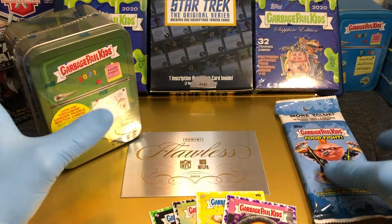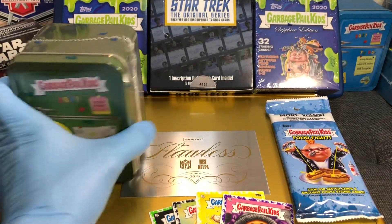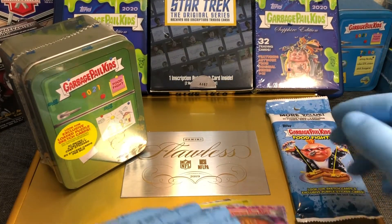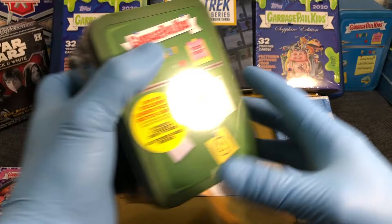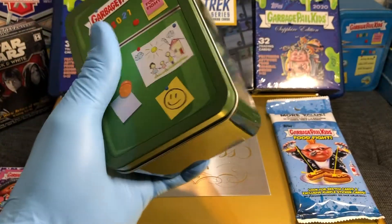All right, here we go. We've got Pack Verse 10 today — we got the Garbage Pail Kids food fight and we're gonna see what we get out of these. As always with every break, we throw in some premium parallels, so we're throwing in some parallel cards today. Those are going into the flawless briefcase. Make sure you get those comments in below so you can get your chance to win that briefcase.